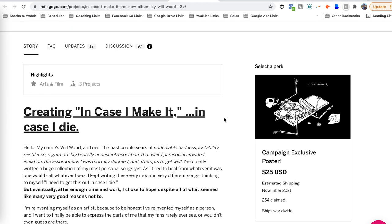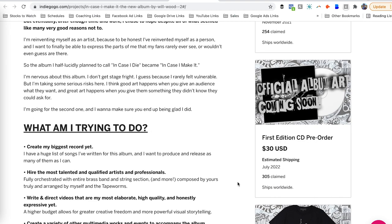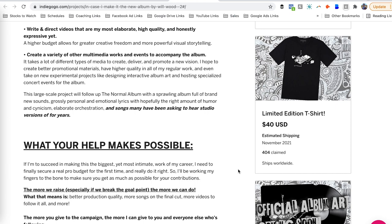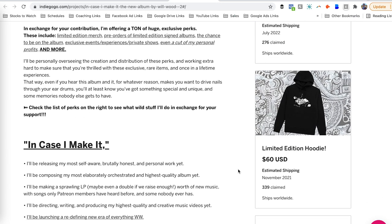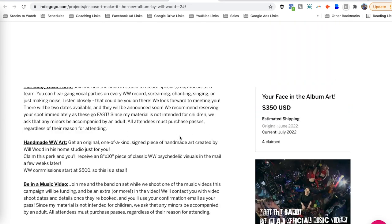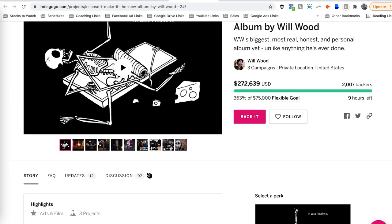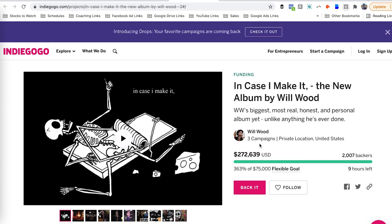One of the things you'll see quickly is the different perks and rewards on the right — what people get in exchange for backing a particular reward tier. Maybe they get a CD pre-order or a limited edition t-shirt; 400 people claimed that one. There were 273 who claimed a first edition vinyl pre-order, and 339 people claimed a hoodie. This campaign is very rare in that it's not image-heavy, which leads me to believe this person has an audience. If you have an audience, you can get away with a lot of different stuff.